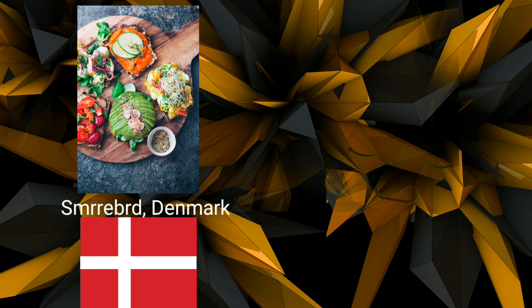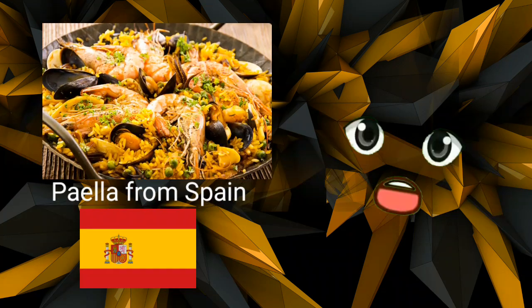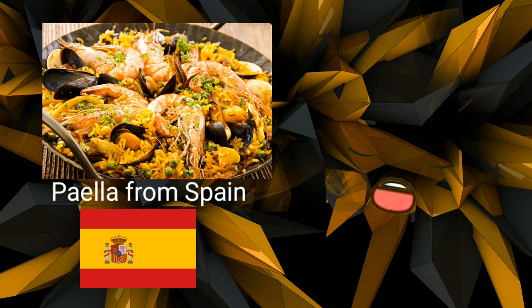Paella from Spain. In Spain, people eat heavy meals for lunch, which is typically the largest meal of the day. The seafood used in paella, a rice and seafood dish, includes oysters, shrimp, mussels, clams, fish, and occasionally chicken. In the mix are also some vegetables, and paella is frequently eaten with bread and a salad.